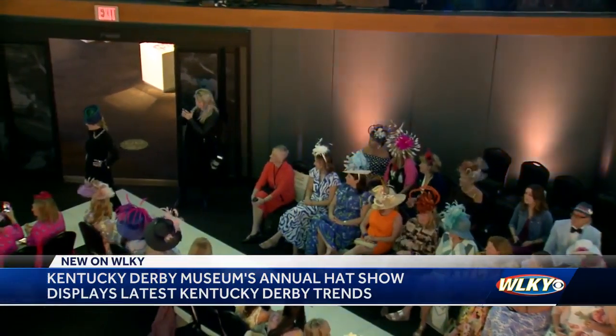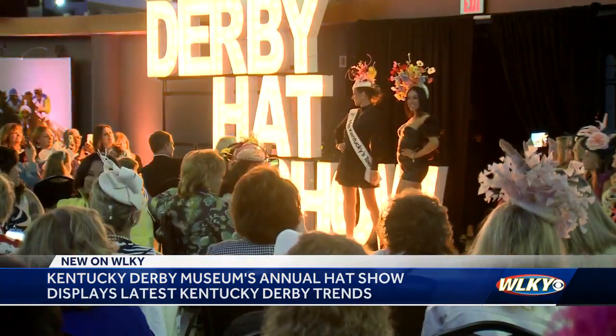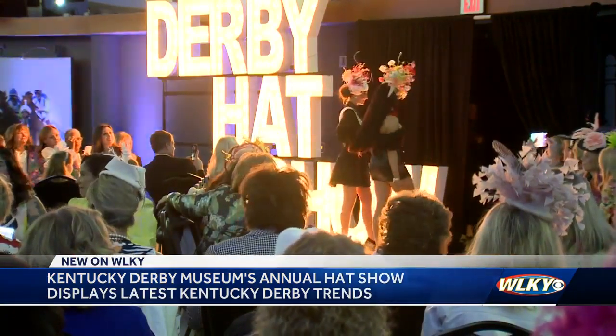According to those designers, red is the color to look for this year, along with some interesting color pairings.